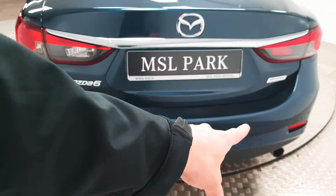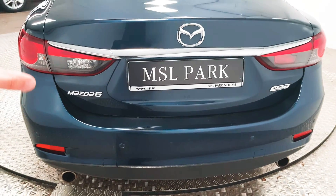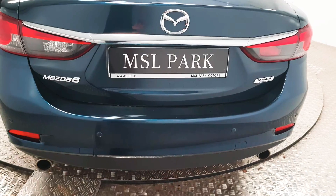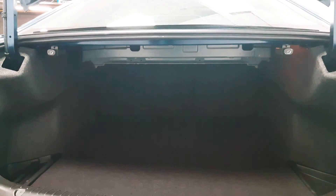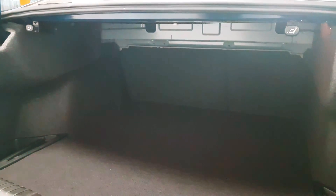At the rear you have another row of parking sensors which will work in tandem with the visual display to aid parking. You have a twin exhaust system as well, which is a nice touch. In the boot itself you have a huge amount of space, and the seats will fold down on the left and right hand side as well if required.